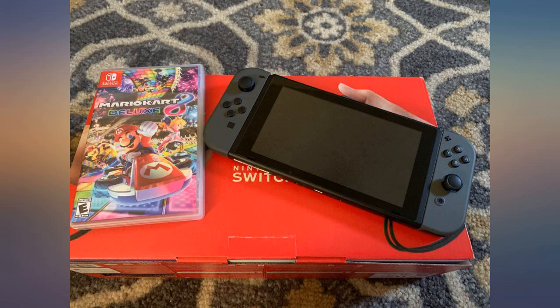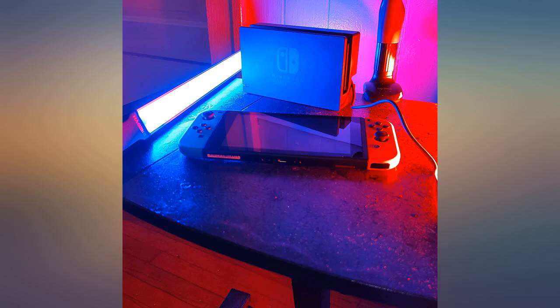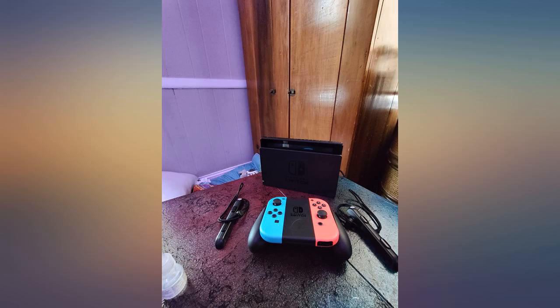I heard a lot about people getting scammed with sellers saying they had the 2019 version, only for them to get the 2017 version. I figured I was going to get a 2017 one too, with the poorer quality battery and screen, but nope — I got a brand new 2019 Switch with everything in perfect condition.